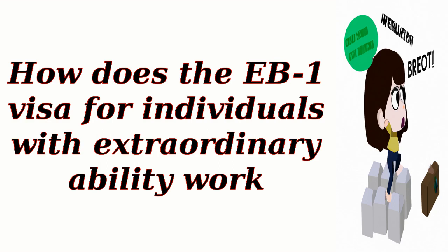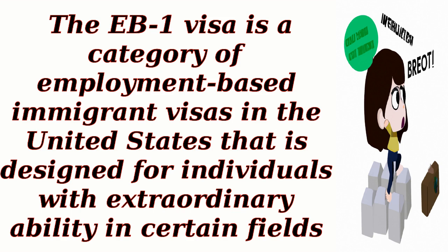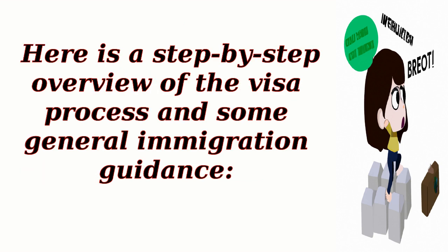How does the EB-1 visa for individuals with extraordinary ability work? The EB-1 visa is a category of employment-based immigrant visas in the United States designed for individuals with extraordinary ability in certain fields. Here is a step-by-step overview of the visa process and some general immigration guidance.